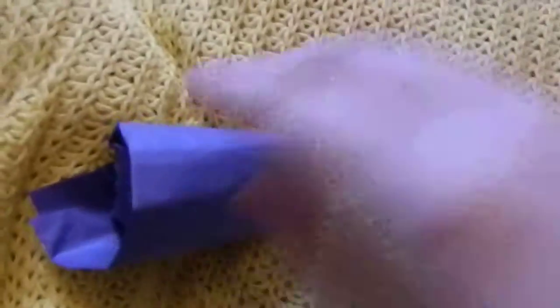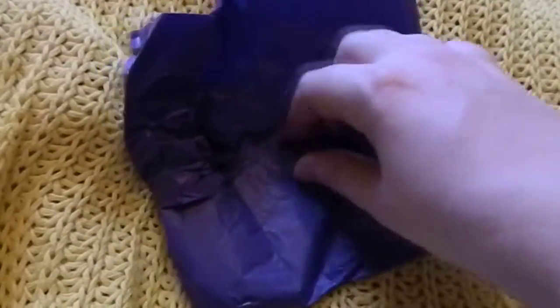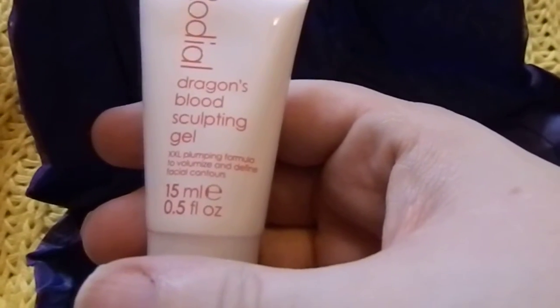I'm trying to go a bit slower but also trying not to cut off on screen, so it's a bit of a juggling act. We've got the lovely blue paper as per usual, and inside is something very small — inside is the Rodial Dragon's Blood Sculpting Gel, which I haven't had before. This is volumised and defined facial contours, which looks quite nice, and it's 15ml.